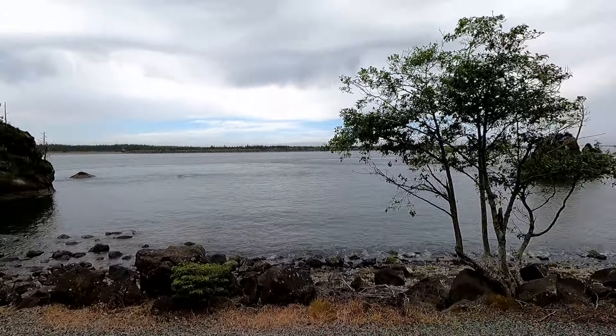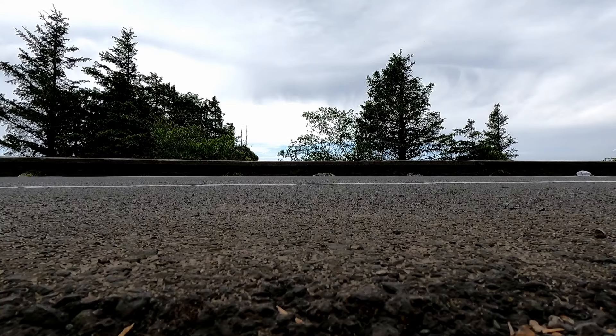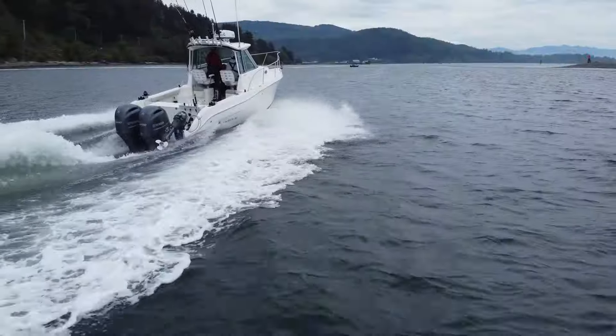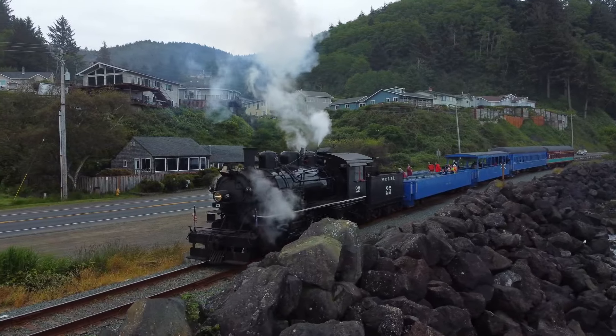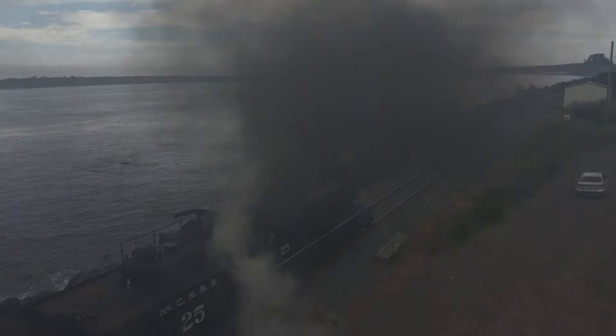Look how radical this is — it looked like there was a cave going through that little island out there. As I was flying the drone, that train came along. It was a beautiful shot — it's an old steam train. I was following it with the drone and it hit a car. So I went and talked to the conductor to offer the video for insurance reasons, which wasted a bit of time, so we have not made it very far.